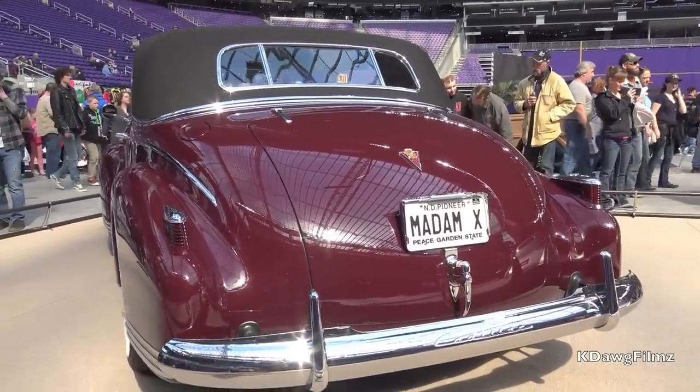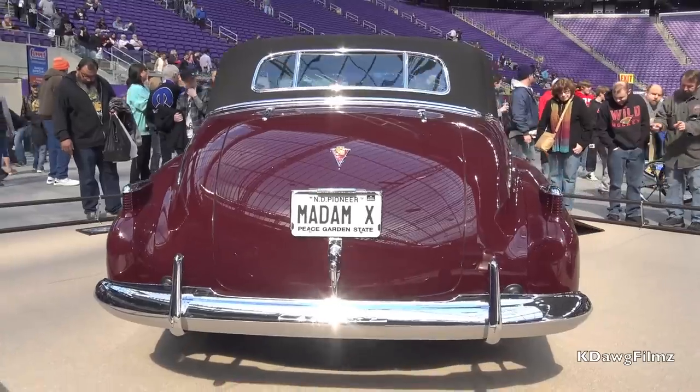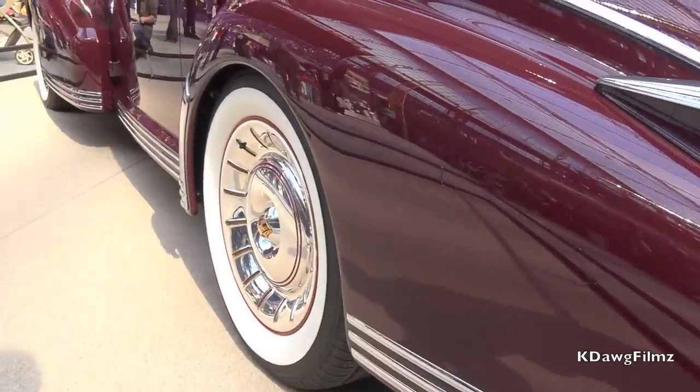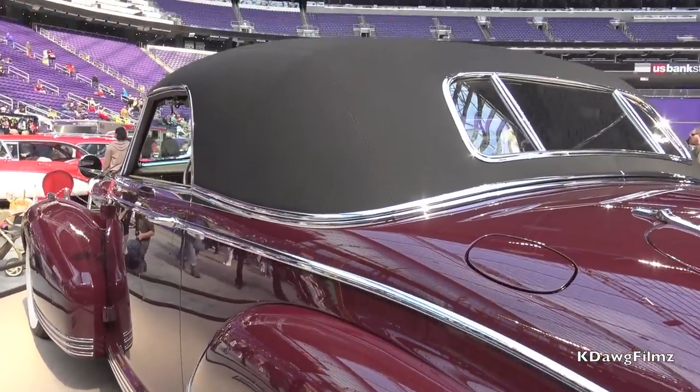The back of the roof has been moved forward seven and a quarter inches to get the proportions of the car right. A hand-formed aluminum roof was made that's removable, so the car can be driven as a convertible as well.